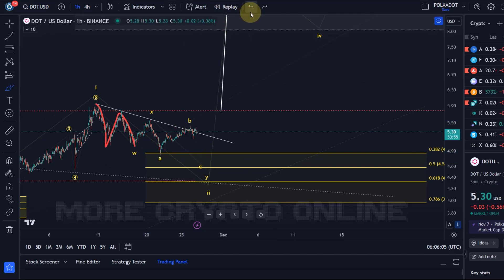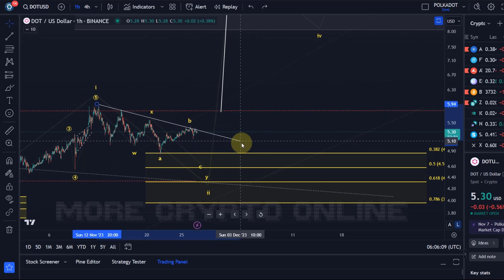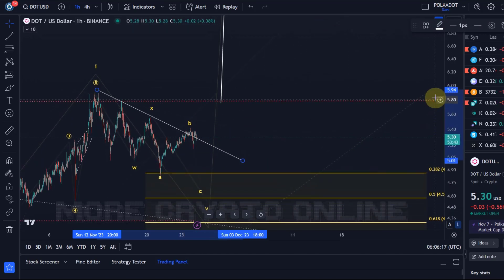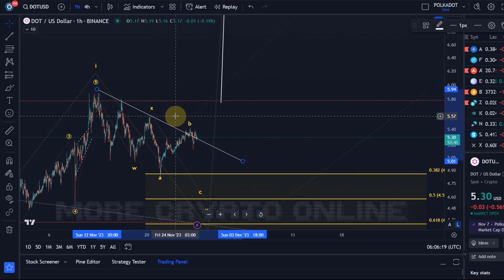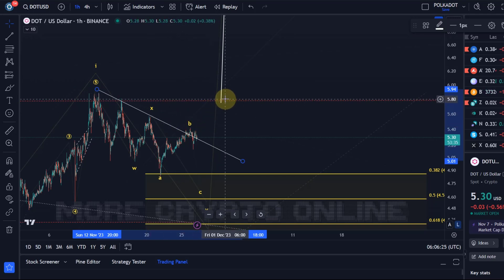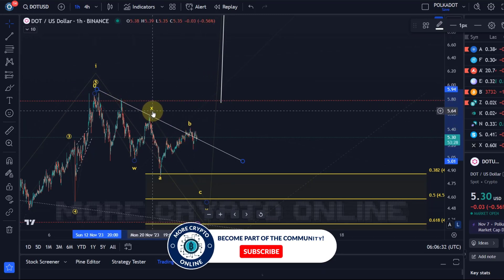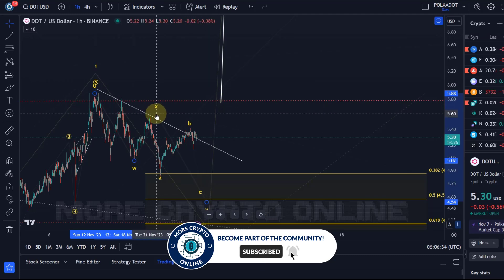It seems to be following some kind of a trend line here to a degree. It tried to break out and failed so far — it can still do that absolutely. But this wave count is valid as long as we're holding above the X wave high at $5.55. A break above it would not necessarily be bullish; it could just mean that this X wave is extending. There are still other ways to count this.